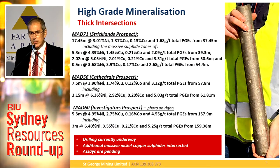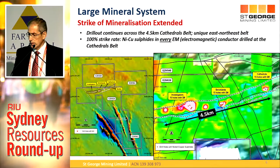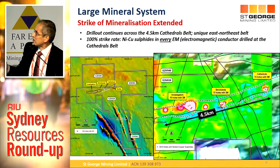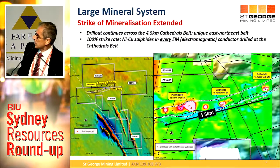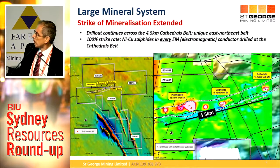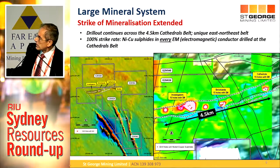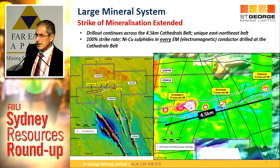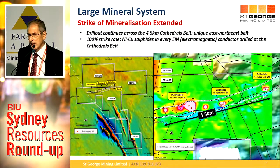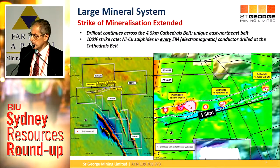We're drilling again now and continuing to hit more nickel copper sulphides. Assays are pending, so there'll be more announcements coming very soon. It's a large mineral system — the first map on your left-hand side shows the tenement package. The Cathedrals belt is that east-northeast structure, which is quite unusual. Every EM conductor that comes up ends up being massive nickel sulphide mineralisation — a phenomenal success rate. If you're following any nickel sulphide exploration, you'll know you can get a 99.9% failure rate, so we're very lucky to have this unique site.